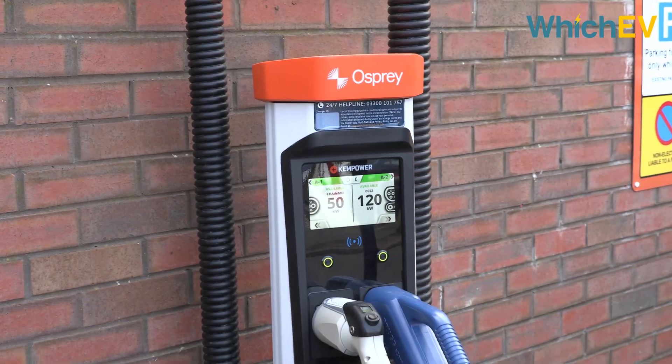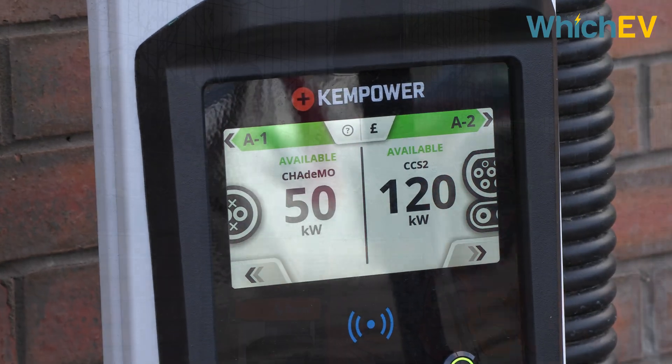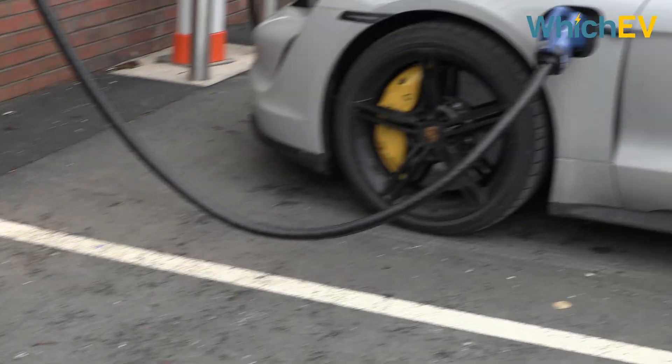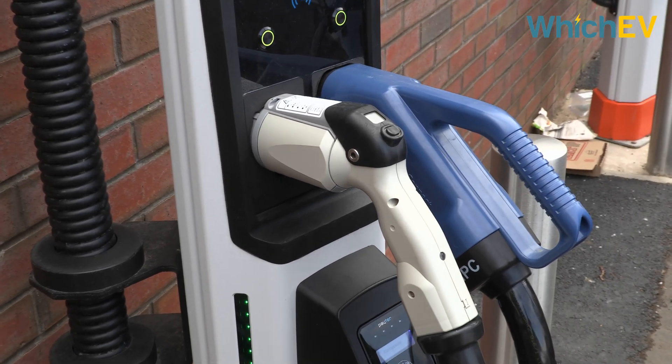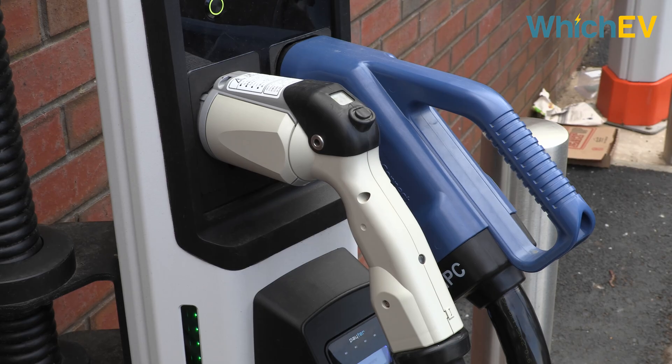They offer DC charging at up to 125 kilowatts for most cars, but they also support a faster 150 kilowatt mode for the latest EVs with 800 volt capability. Each one comes with a CHAdeMO connector for older designs like the LEAF we mentioned earlier, and CCS, which is compatible with every other car.